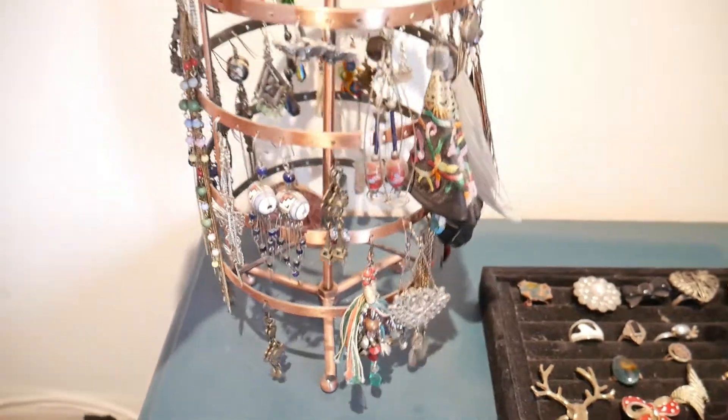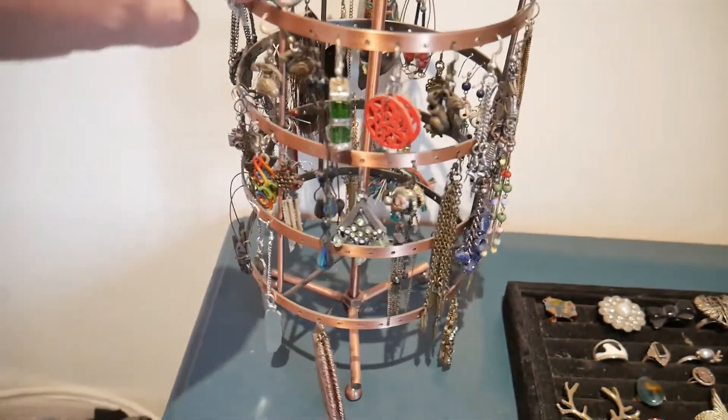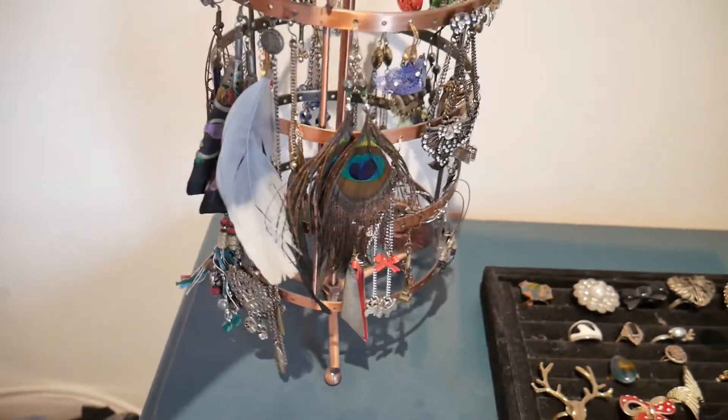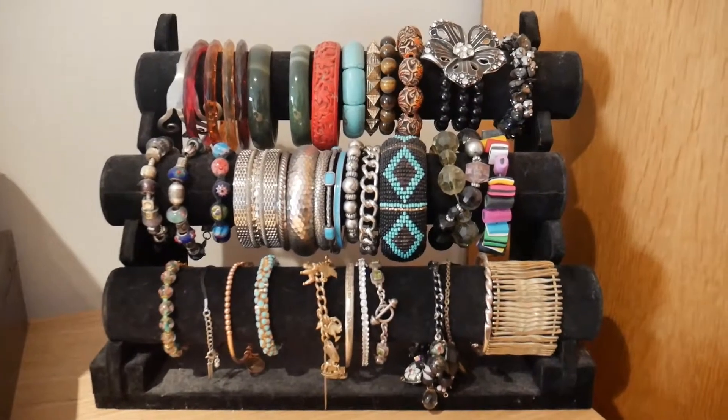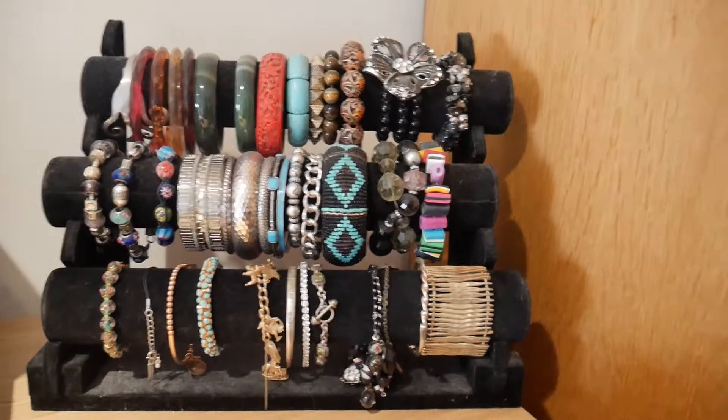My earrings I did last time, and I had two whole full racks like this, and now I'm just down to these. So I don't think there's any more I want to get rid of right now. Again, I did my bracelets the last time, and I don't think there are any more on there that I want to get rid of.